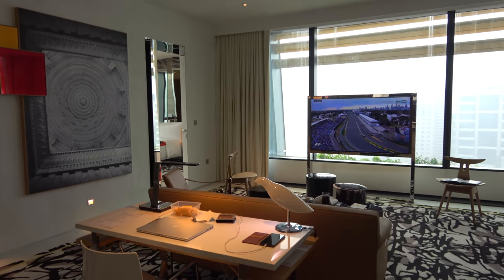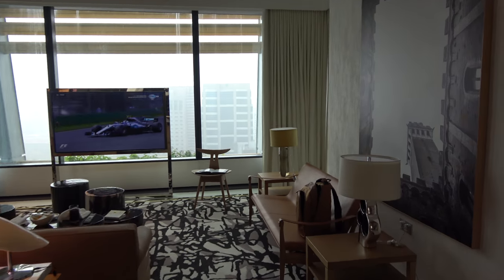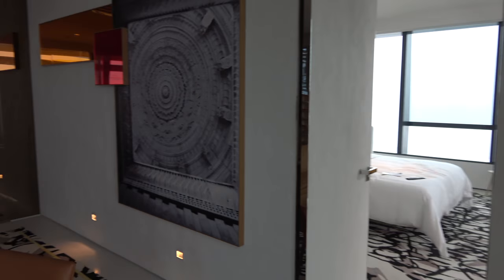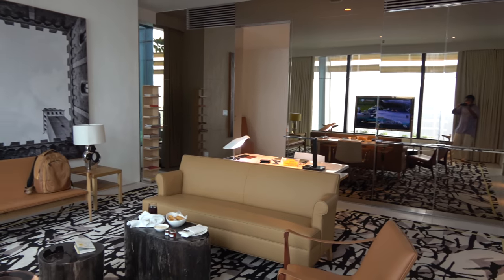I just checked in. There's qualifying for the Australian Open going on. It's March 25th, 2017. Q1 has just started, so I'll finish the video and watch Lewis get his pole.